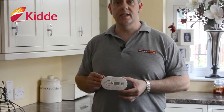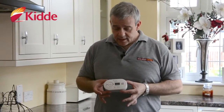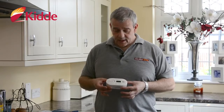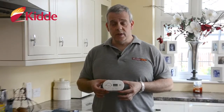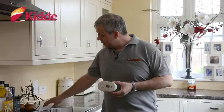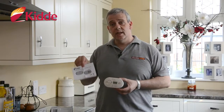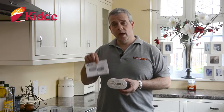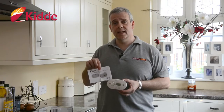Every home should be protected with one of these. This is a nice compact little unit from Kidde. It comes with everything you need — a box, full instructions. It explains what carbon monoxide is, how to use it, where to locate it, where to get the best out of it.